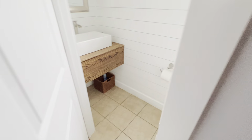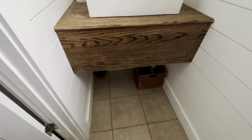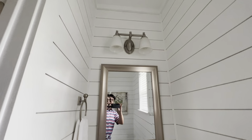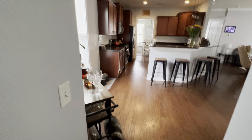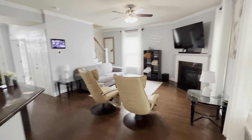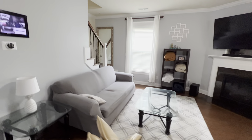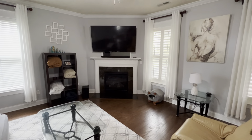You have a pantry as well and a half-bath. This half-bath has been nicely redone with shiplap all around floor-to-ceiling, and they've done a nice custom vanity — really pretty half-bath. From the kitchen, you're open to the living area, which is a nice size with a gas corner fireplace.